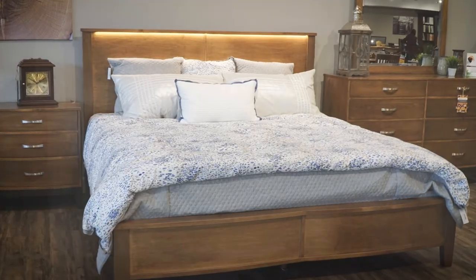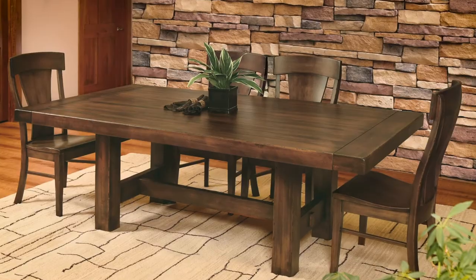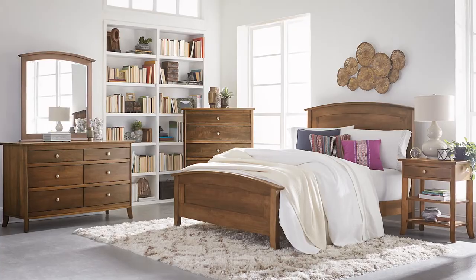Hard maple offers the most subtle grain pattern of any Amish furniture hardwood. Due to its clarity and simplicity, hard maple fits almost any style from formal to contemporary.